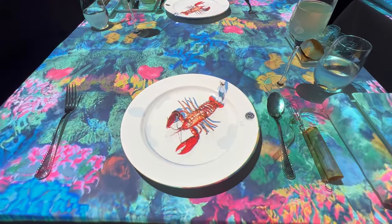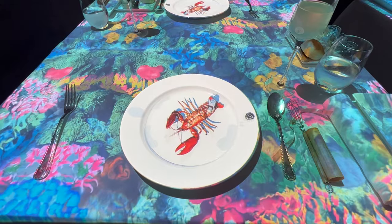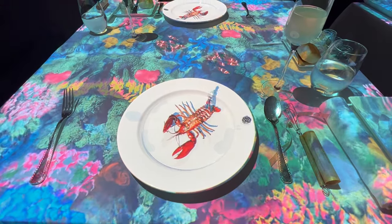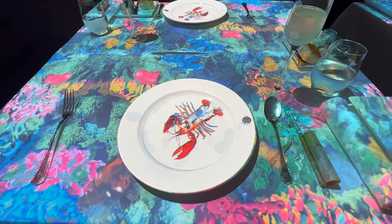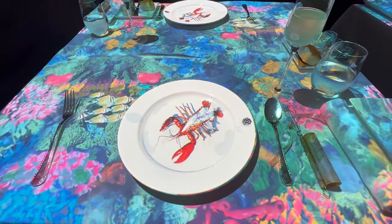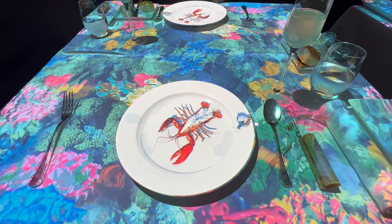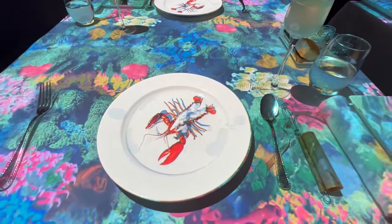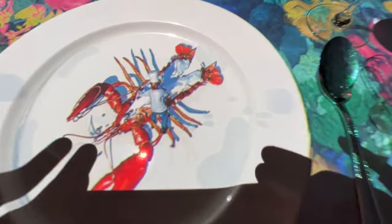But it's not just about the visuals. The animations tell a captivating story, turning each dish into a chapter of a delightful narrative. The chef takes you on a journey from hunting food in the wild to preparing the dish right in front of you. The story unfolds in tandem with the courses, making your meal an interactive experience.